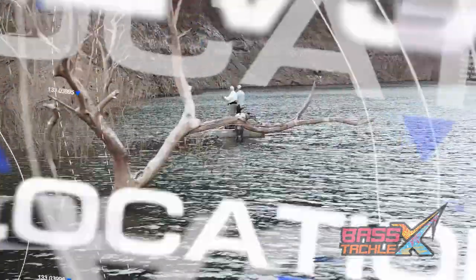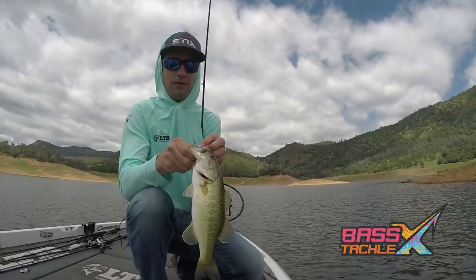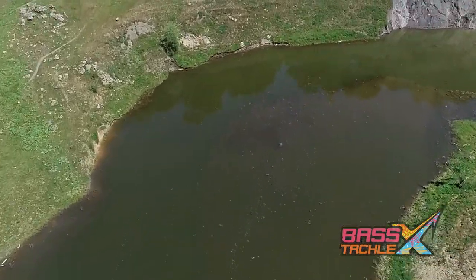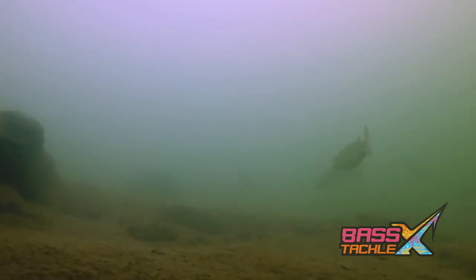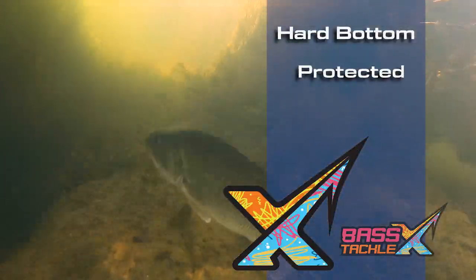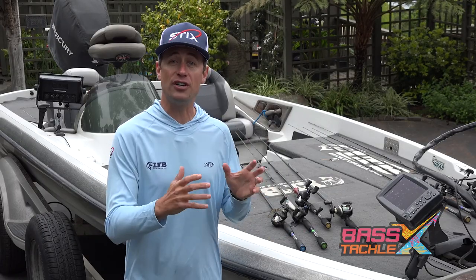Number two: location. As the water warms up, the bass begin their migrations to spawn. Having success this time of the year is all about identifying key stops along this journey where you can intercept the fish as they feed up for the spawn. The best way to do this is by first identifying where these fish are going to end up to spawn, then backing up and figuring out where they're coming from in their cold wintertime hangouts. Once you have the beginning and end of their journey, you can better identify key areas along that route. Bass need hard bottom protected from wind and current, and exposure to plenty of sunlight to incubate their eggs.